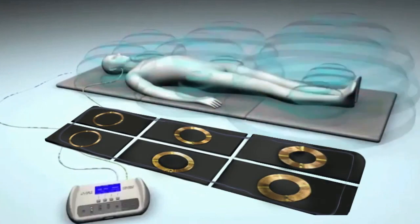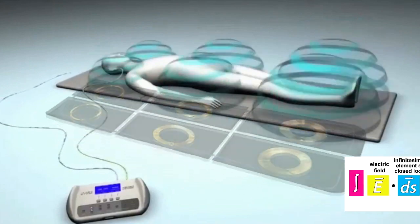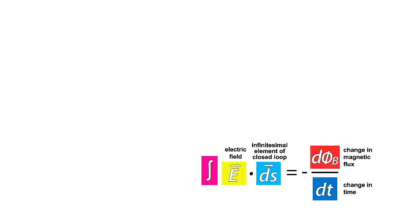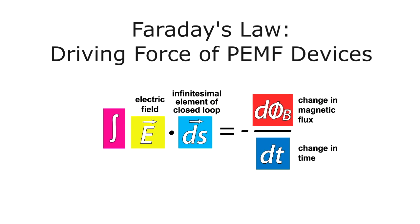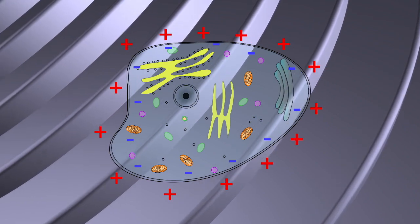All PMF devices operate and affect the cells based on Faraday's Law of Induction. Faraday's Law of Induction is really the driving force of PMF devices. The faster the magnetic flux changes — which means a greater db/dt, or a greater flux per unit time — the larger the magnitude of the circulation of this induced electric field in your tissues.